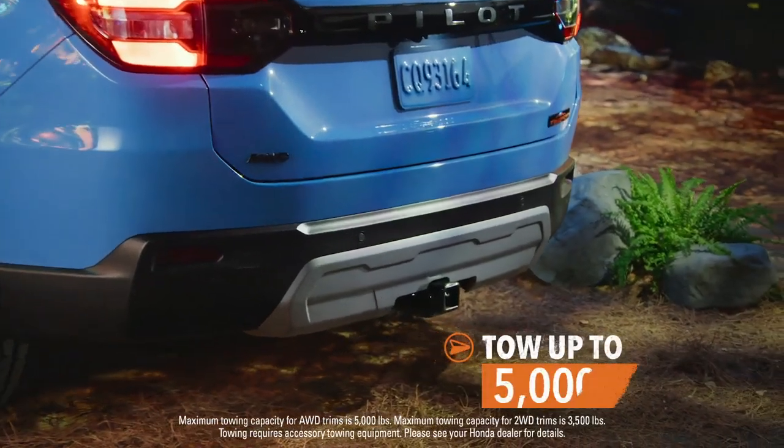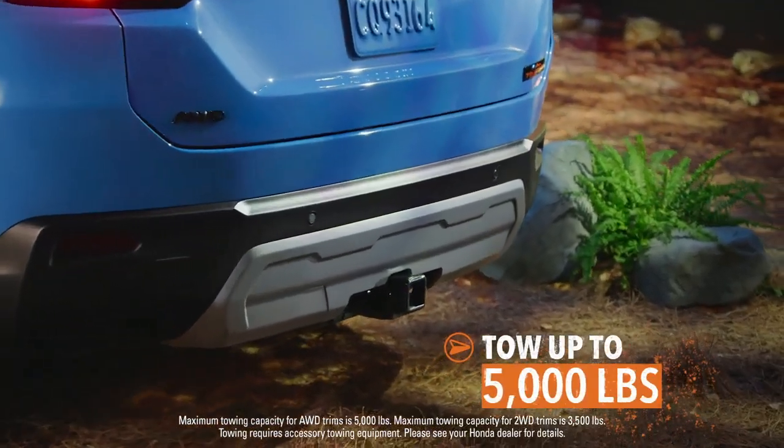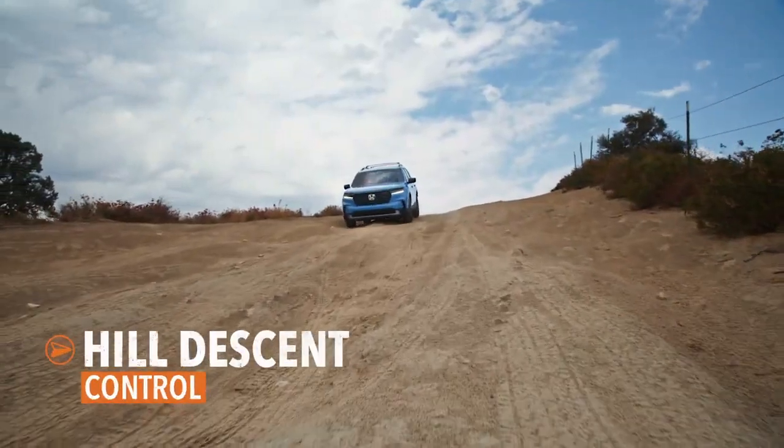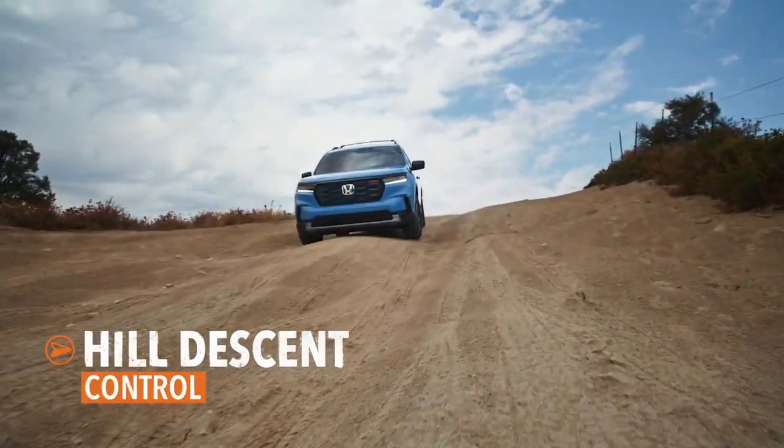Thanks to a towing capacity up to 5,000 pounds, you can bring some of your biggest toys with you. And when it really starts getting wild, the Pilot helps make downhills more manageable.